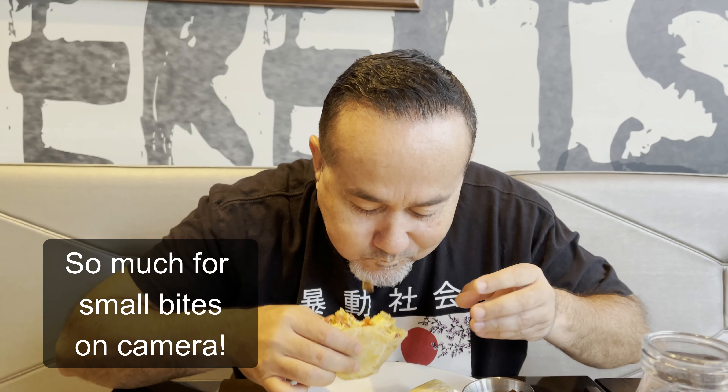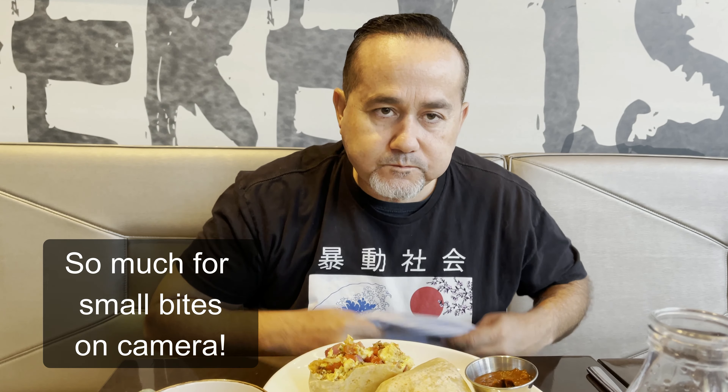I got the breakfast burrito here at The Henry and it comes with a salsa. Let me go ahead and bite into it. It has chorizo - it's good. It's got chorizo, eggs, pico de gallo, cheese, and it comes with a salsa. How did you like the French toast? Delicious.